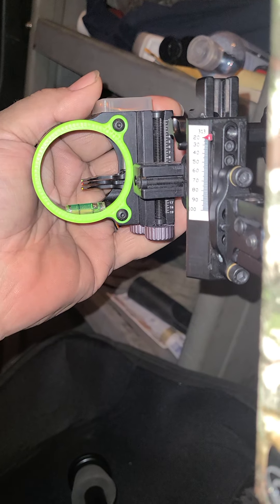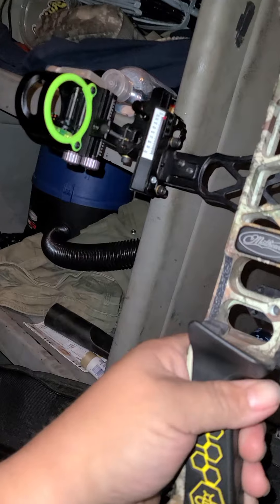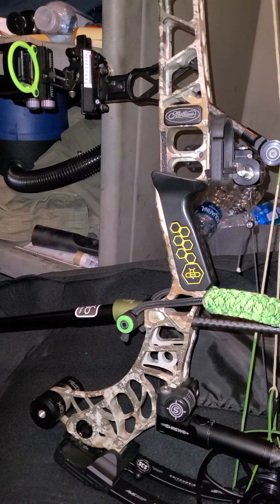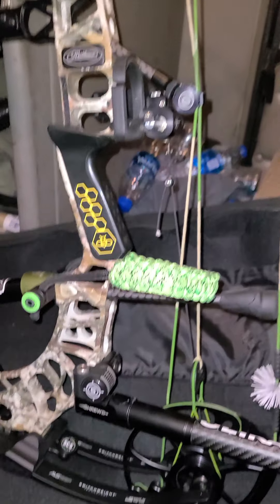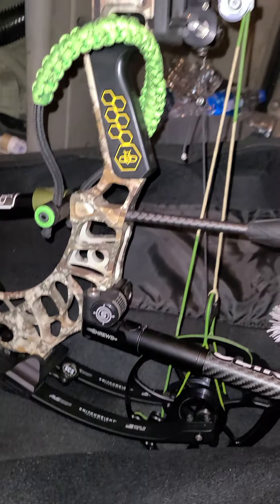What I did was take a piece of paper and hold it up to my sights, and this one came out as close to accurate as it actually is. I gotta play around with the sight tape a little bit. I don't hunt past 30 yards — most of my shots are 30 and under, really most are 20 and under. I like close shots.